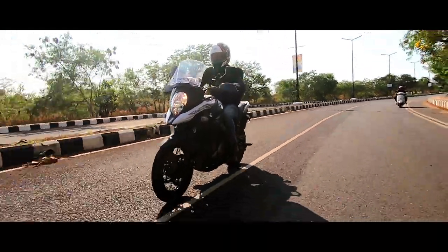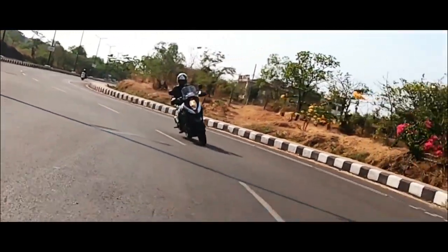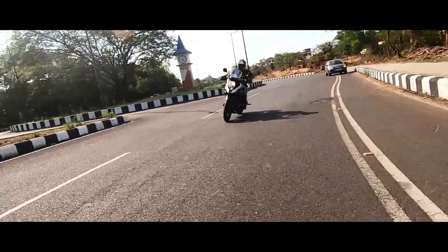I don't know how Suzuki manages to do it, but they've nailed their suspension setup. This motorcycle has a very good ride quality, with the preload-adjustable monoshock giving you a serious amount of cornering ability as well.